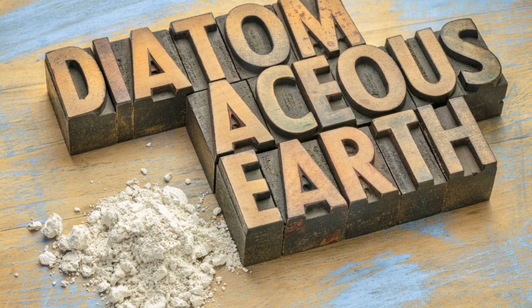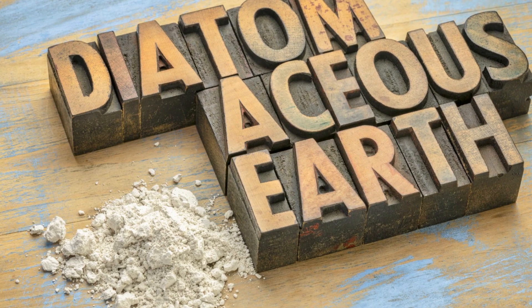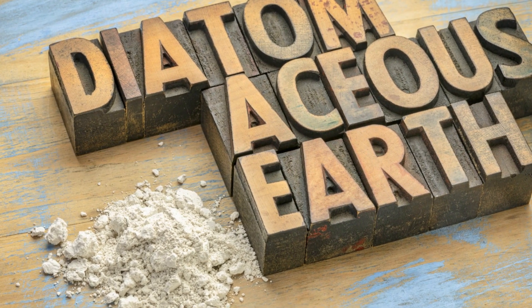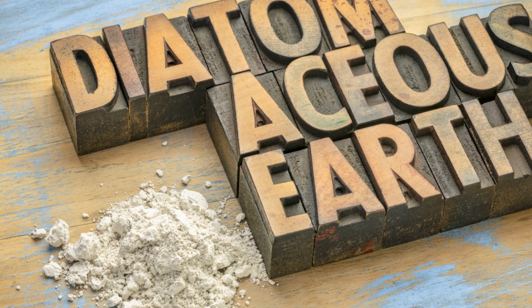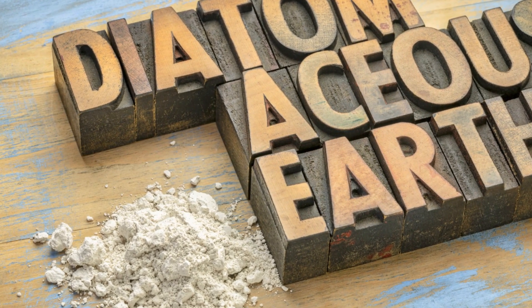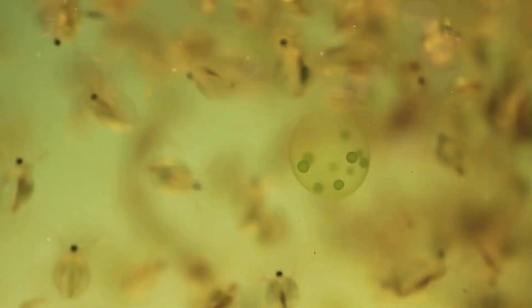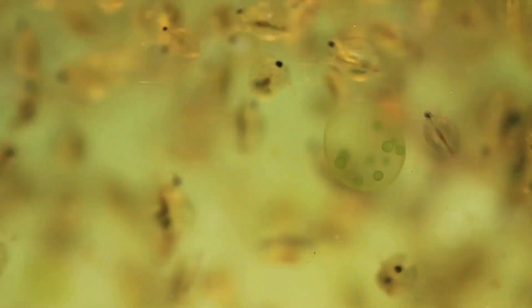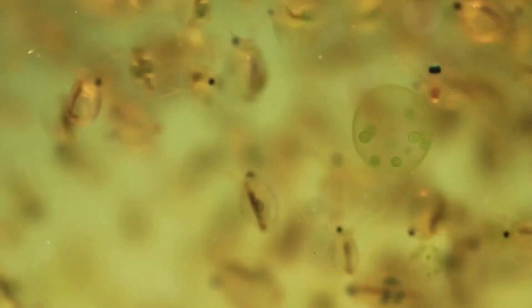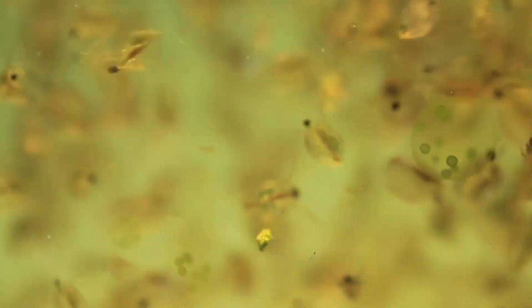Ever stumbled upon diatomaceous earth and the multitude of benefits it offers? If you haven't, then prepare for an enlightenment. Picture a powder, pristine and untouched, derived from the cell walls of tiny aquatic organisms known as diatoms. It might strike you as a concept straight from a science fiction book, but it's as tangible as the oxygen we breathe. This captivating powder, diatomaceous earth, holds a treasure trove of health benefits.